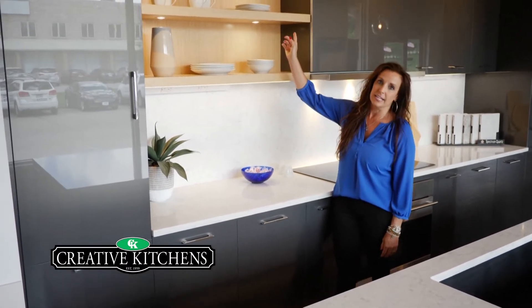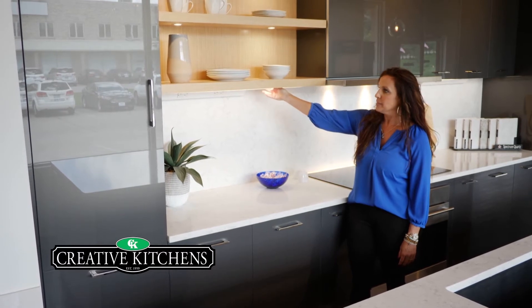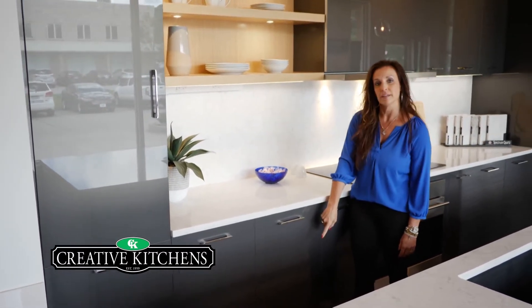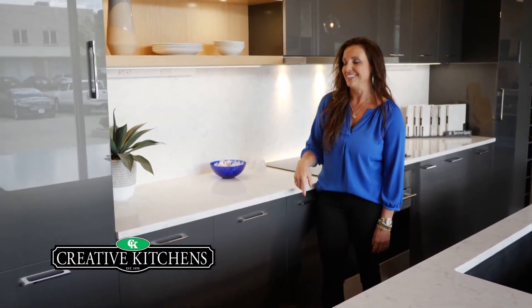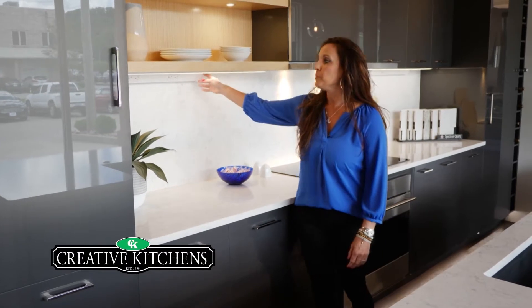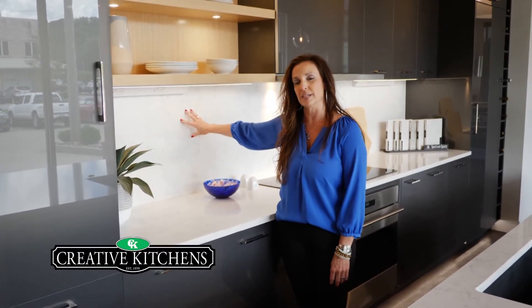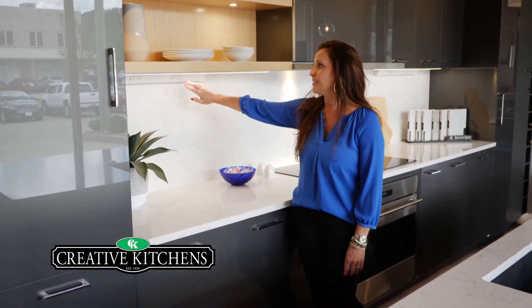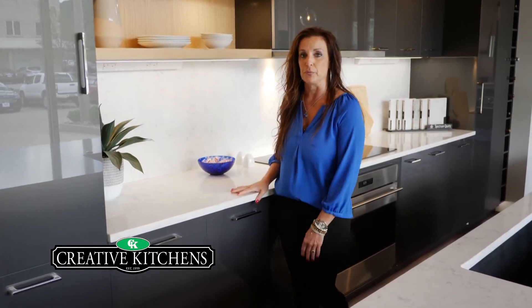We have Hapala lighting integrated in our shelves, under the cabinets, and in the toe kick. We have cool power outlets that are angled so we don't have any cuts in this backsplash, which is solid quartz and flows with the countertops. These are great — you can put USB ports in them so you can charge your phone as well.